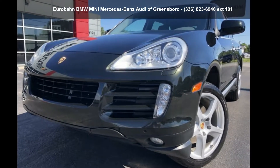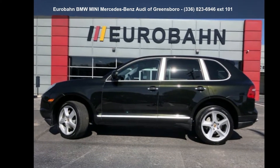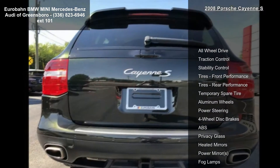Step into the Porsche 2008 K&S. This may be the set of wheels you've been looking for. This vehicle comes with a reliable 8-cylinder engine, connected to a smooth-shifting automatic transmission.